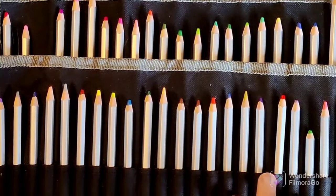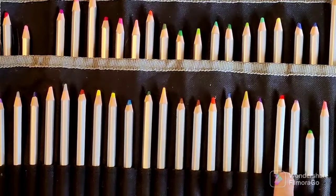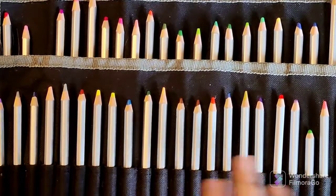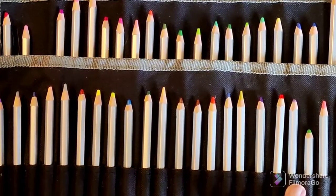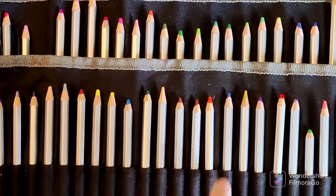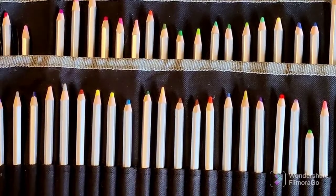So there we have it, guys — the Lonely Pencil Challenge! If you want to participate, drop me a comment and let me know what pencils you're going to use. I'm curious to see what's been left behind in favor of your favorites and what you guys plan on using. That's it for this video — if you liked it, give it a thumbs up, and if you haven't subscribed yet and want more coloring content in your life, hit the big red subscribe button. I'll see you guys next time!